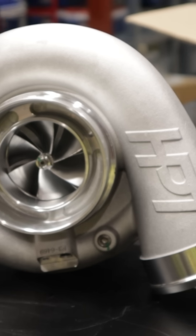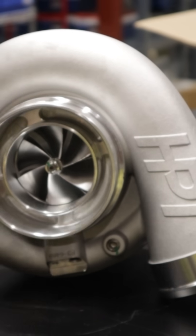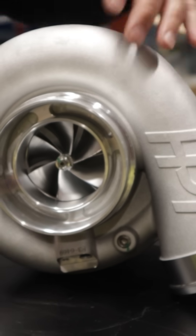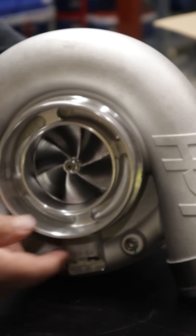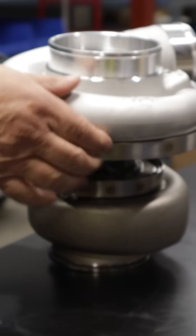Some of the features of the F3 64/69 is that we use the F3 cover, so we have a larger diffuser for the compressor wheel that really helps with the efficiency of the wheel. In addition, everything is V-band — compressor cover, turbine housing — V-band.